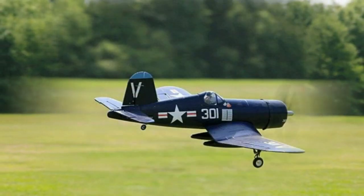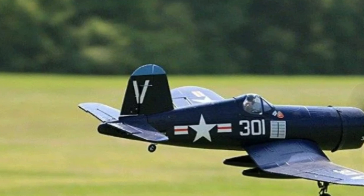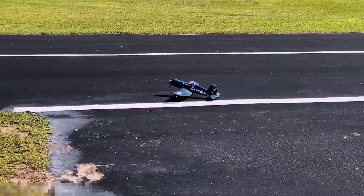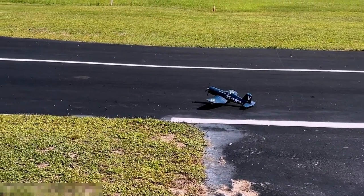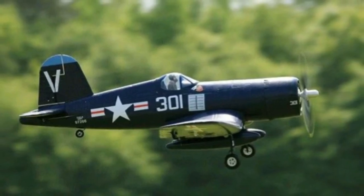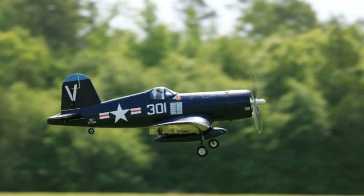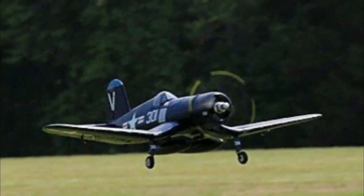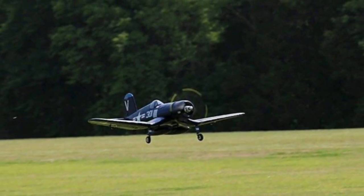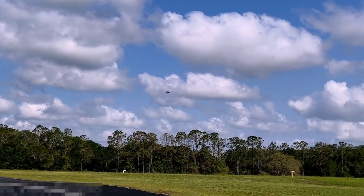Choose between Ready-to-Fly (RTF) or Plug-and-Play (PNP) options, each tailored to your flying preferences. RTF packages include everything you need for immediate takeoff, while PNP options provide flexibility for customization. With a wingspan of 800mm, overall length of 660mm, and flying weight of around 445g, this Corsair is perfect for pilots of all skill levels. Enjoy up to 6 minutes of flying duration on a LiPo 7.4V 1300mAh battery.